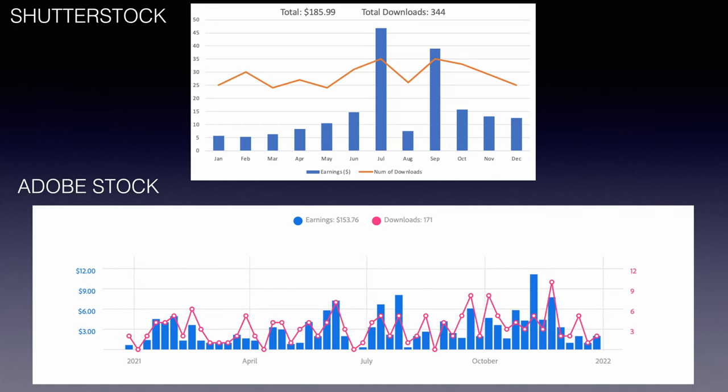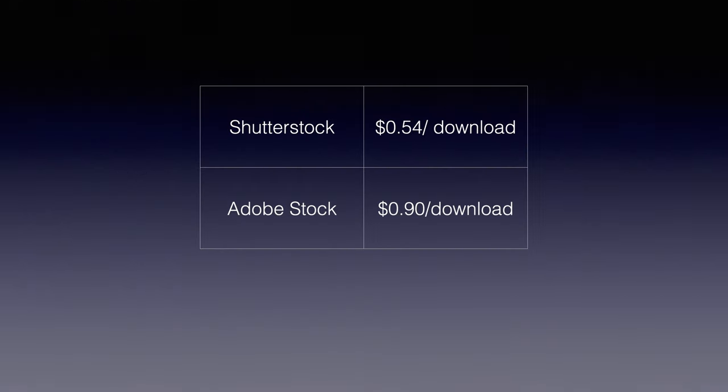To summarize the earnings from 2021: on Shutterstock I made a total of $185.99 over 344 downloads, and for Adobe Stock I made $153.76 over 171 downloads. Comparing the earnings per download, Shutterstock is around 54 cents per download and Adobe Stock averages out to 90 cents per download.